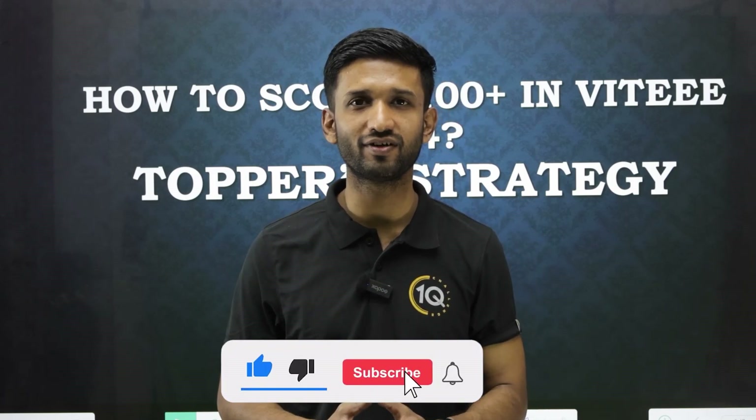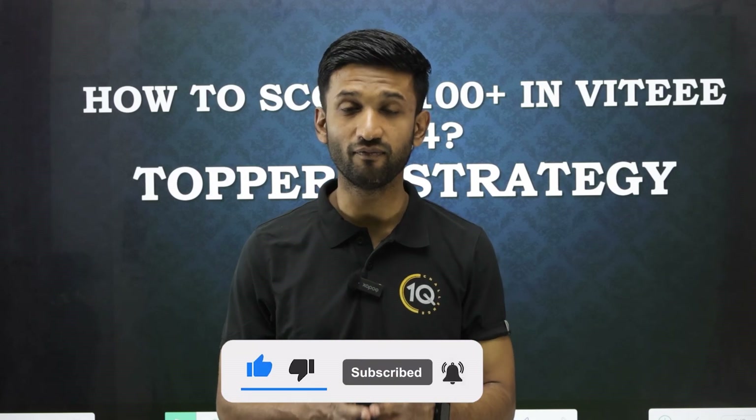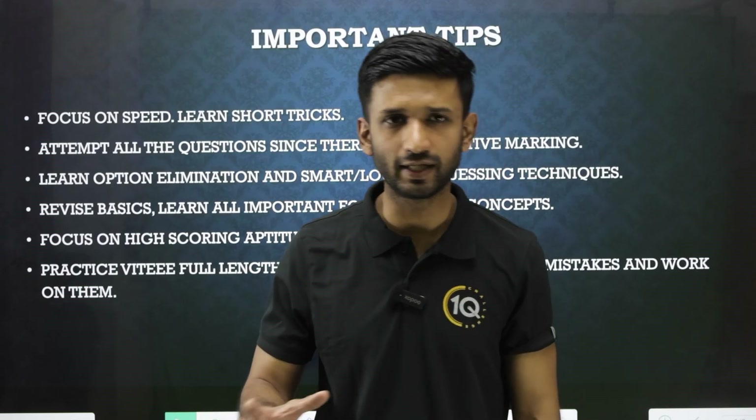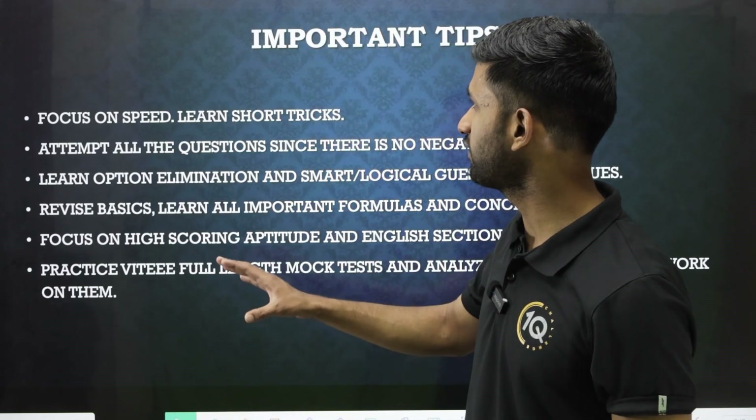If you are new to our channel, please subscribe for regular notifications and watch this video from beginning till the end so that you do not miss out on any important update. So what are the study tips that can help us score well in VITEEE examination?